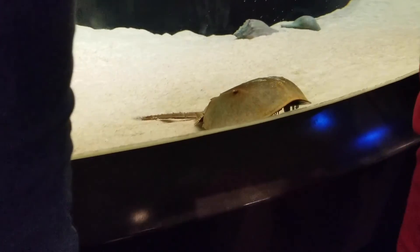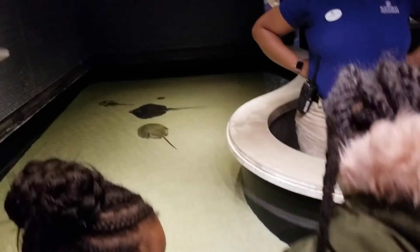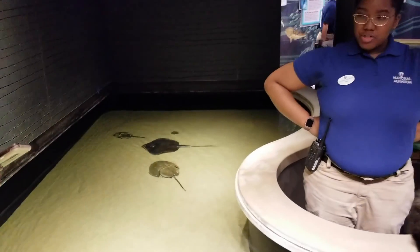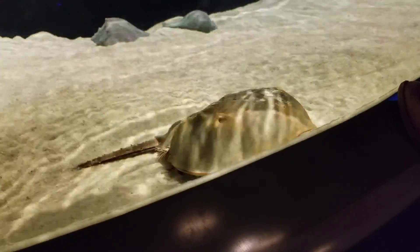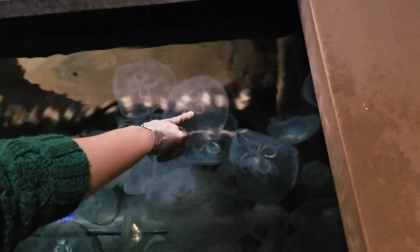They have an area where you can touch horseshoe crabs — there are horseshoe crabs and a little baby stingray. This is definitely one of the cooler things I've seen. You can touch a jelly — you touch the top of a jellyfish. How cool!